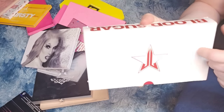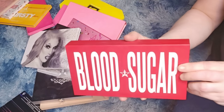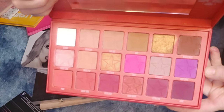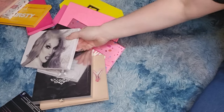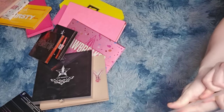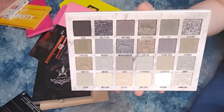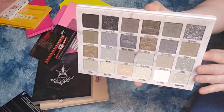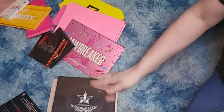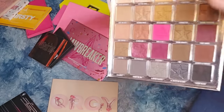Blood Sugar is probably my most-used out of the Jeffree Star collection — very beautiful. The Cremated palette: I never reach for grays and blacks, but I had to have it, so I'm going to keep it. Star Wedding — the formula is not good, he definitely changed it up. I paid so much money for it; if I don't continue to use it I'll get rid of it.